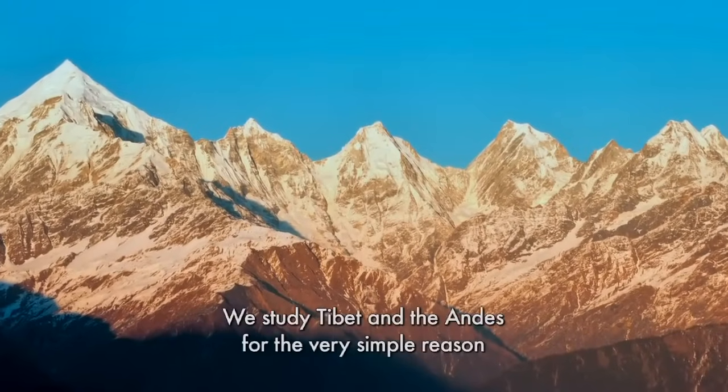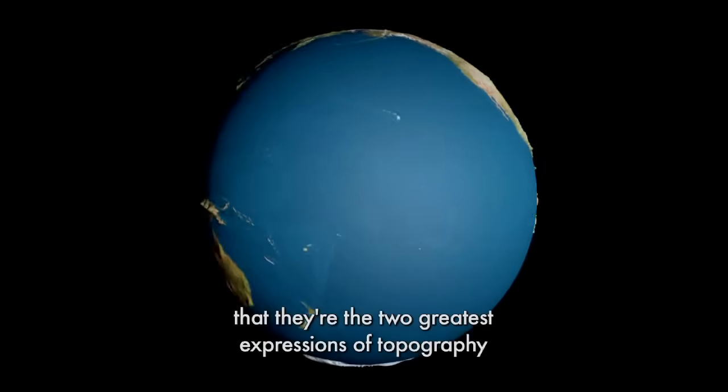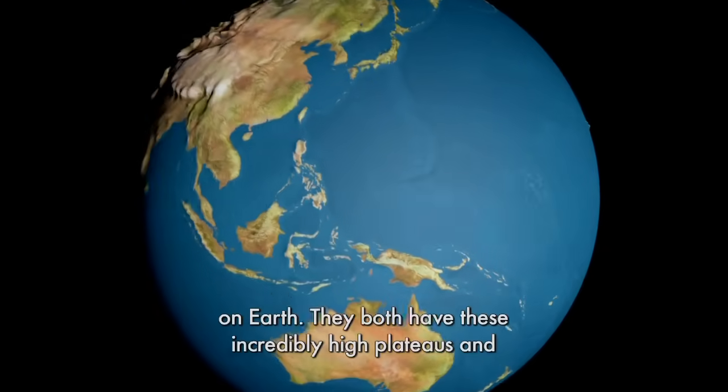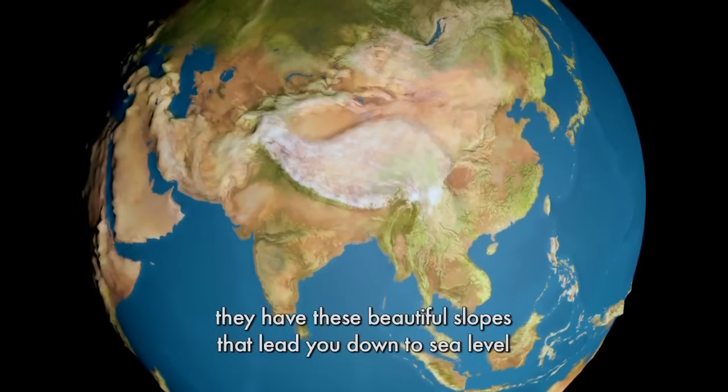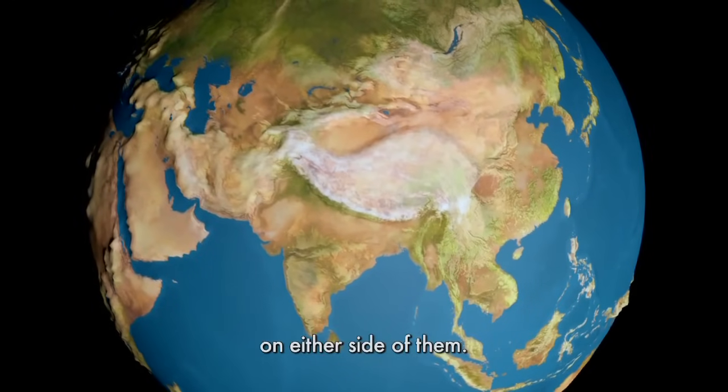We studied Tibet and the Andes for the very simple reason that they're the two greatest expressions of topography on Earth. They both have these incredibly high plateaus and they have these beautiful slopes that lead you down to sea level on either side of them.